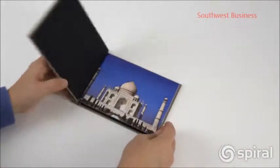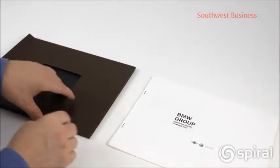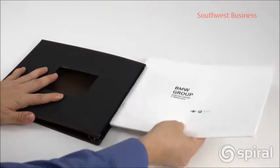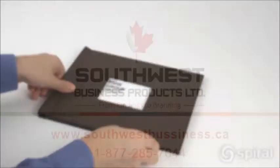The integrated stop at the bottom of the spine makes sure all the pages are perfectly aligned. Add a staple to the book block to make an even more secure binding. Create your own beautiful professional hardcover books in seconds with Spiral's pinch books.